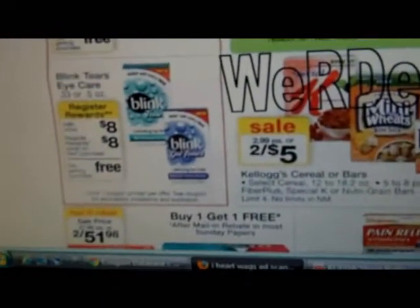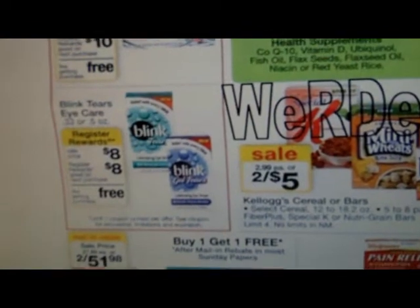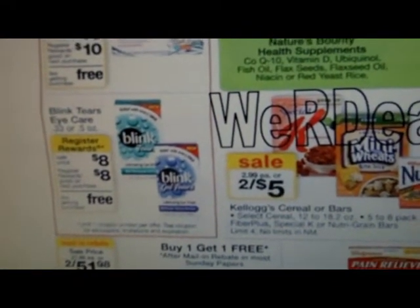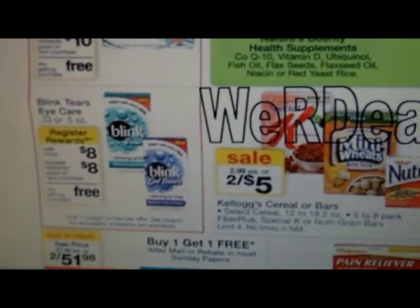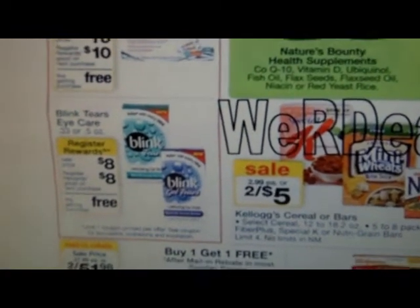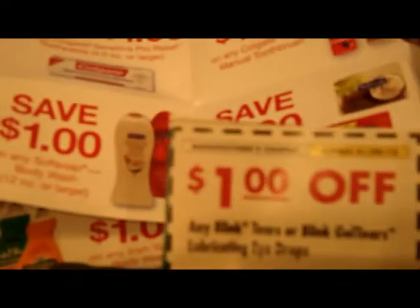The Blink coupon — that was only 50 cents or a dollar off, and when I checked, it expired on January 9th, so that's not going to work. Time to clean those out.